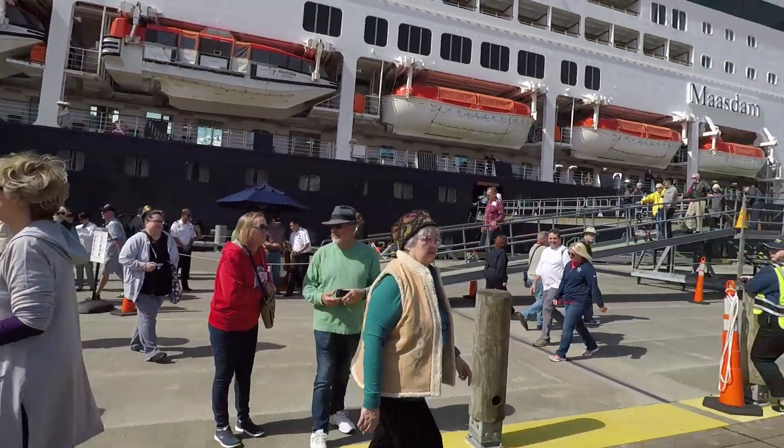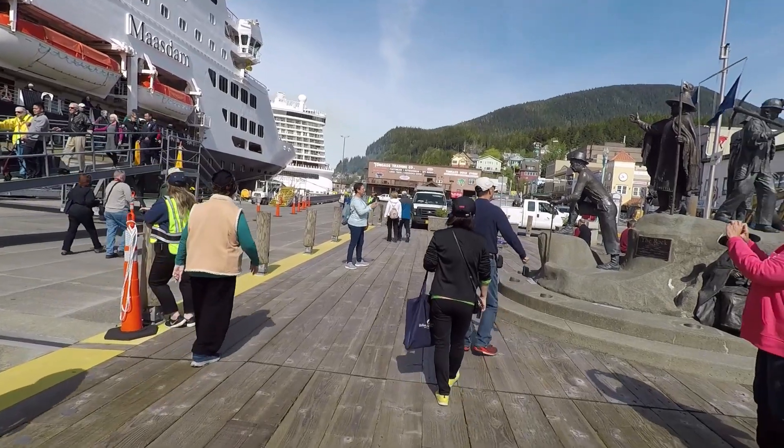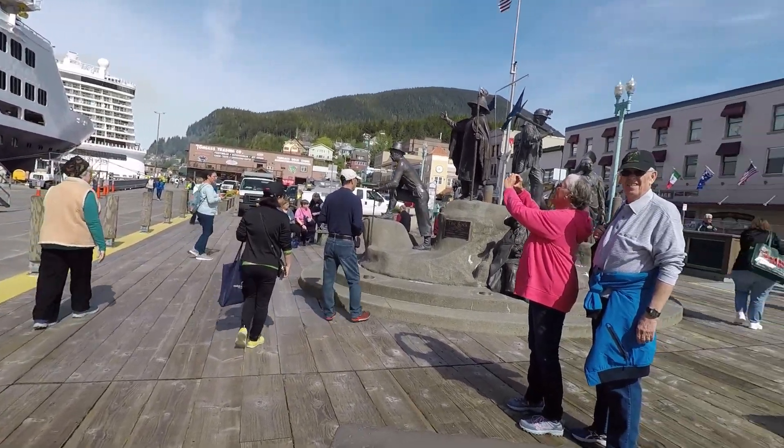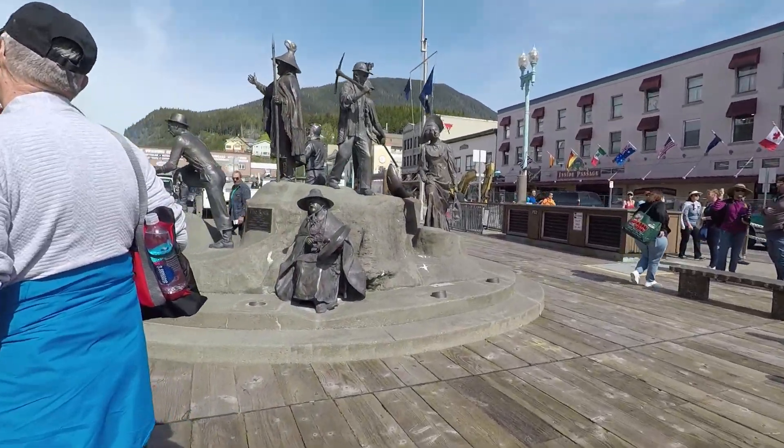We've got three Holland America ships today and a Norwegian one. It goes all the way down here so you might be in any of these docks. It's right next to everything. You've got shops and we've got the beautiful statue of the rock about the settlers here. And this is a visitor center right next to where all the ships dock.